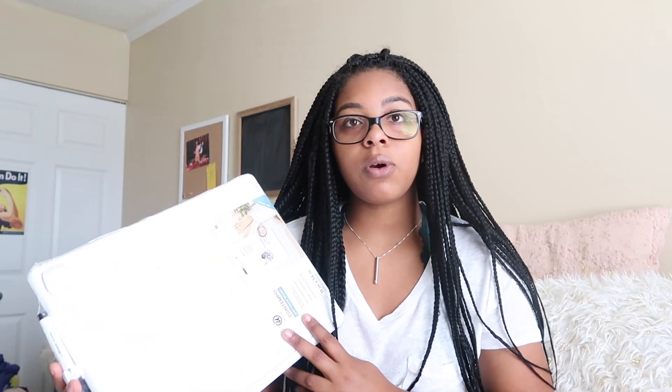Lastly, I have my whiteboard. I got this mainly for studying because I'm taking chemistry and a math class this semester. I'll use it to work through problems and study. It only comes with one marker so I got some extra Expo markers for it. This whiteboard was literally only seven dollars, so not too bad.